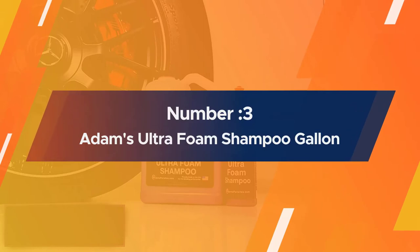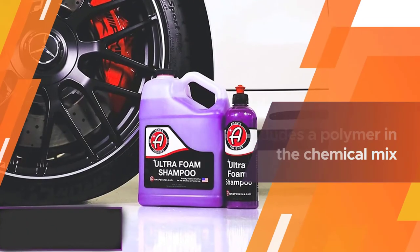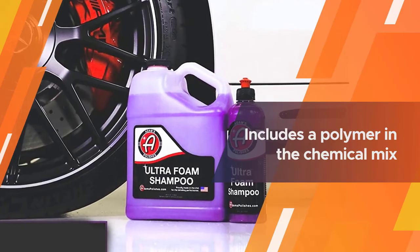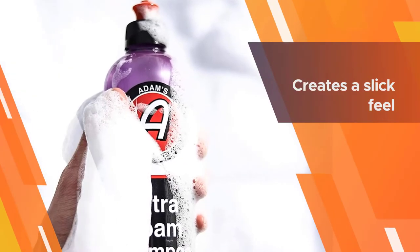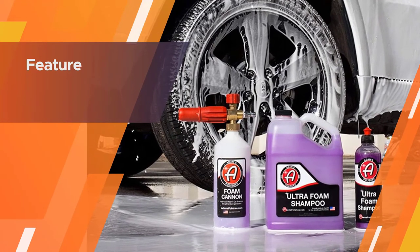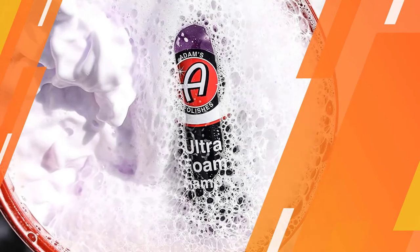Number three: Adam's Ultra Foam Shampoo Gallon. Adam's is one of the many formulas which contain a lubricating chemical in its solution designed to avoid paint scratches. When rinsed off, it also includes a polymer in the chemical mix intended to create a thin protective layer on the car's body after the wash. Adam's Ultra Shampoo combined with a foam cannon or foam gun provides a pH neutral formula to give your vehicle a thorough wash without stripping any existing waxes or sealants. This ultra concentrated product creates a slick feel, lubricating all of your paint surfaces as it lifts dirt away and reduces the chance of inducing damage to your clear coat.